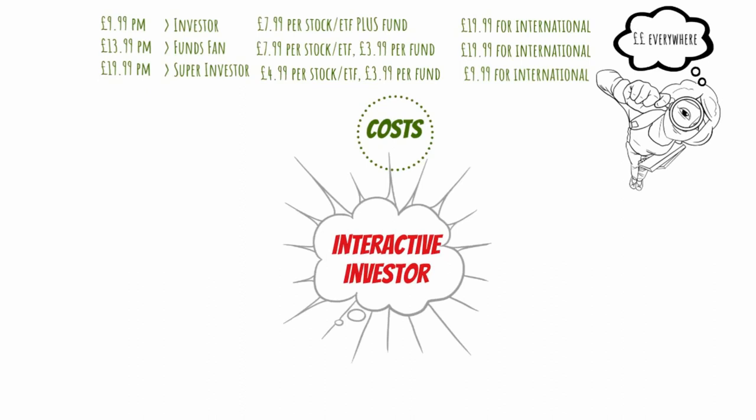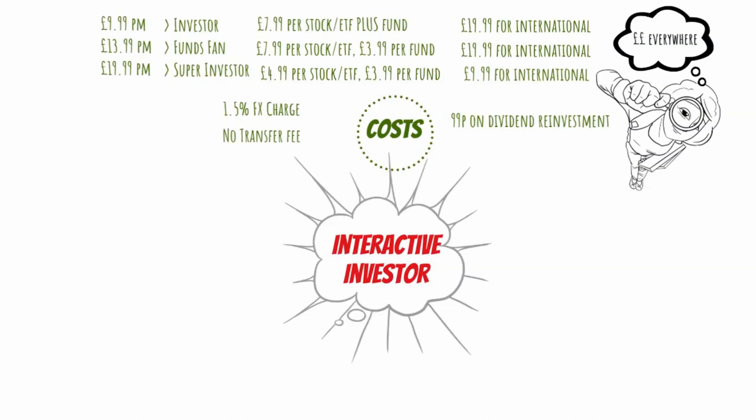Moving on to other types of costs: on FX, if you buy non-UK shares, you pay a 1.5% margin on the exchange rate. Also, if you want to reinvest your dividends, you have to pay £0.99. And finally, they don't charge you any money if you want to transfer your ISA account from them to another provider.